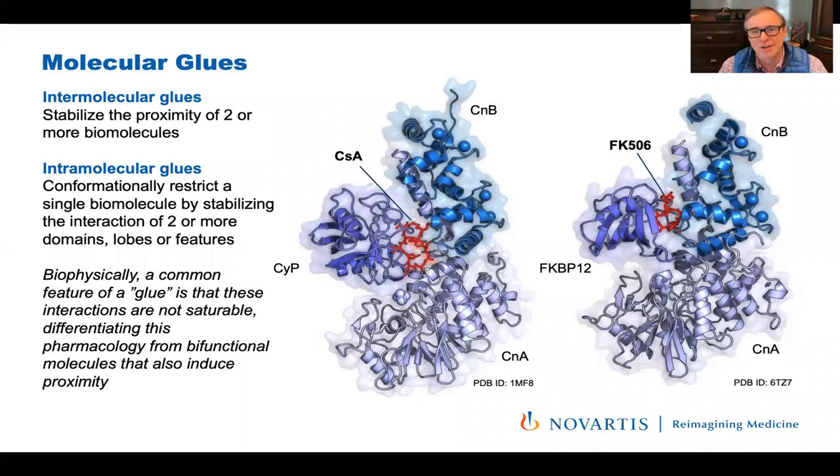This concept has been engineered into many different networks to short-circuit pathobiological protein networks with drug-like small molecules. There's another flavor of molecular glues — intramolecular glues — that I think are really important, maybe under-considered. These are molecules that conformationally restrict multiple domains of a single biomolecule through coordinated bridging interactions. How do you know you're working with a glue versus a hetero-bifunctional protein degrader or PROTAC? A glue does not exhibit saturable kinetics, meaning there should be no competition for active sites by a second small molecule.